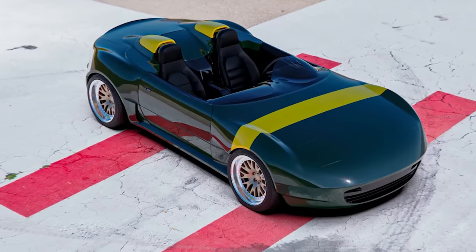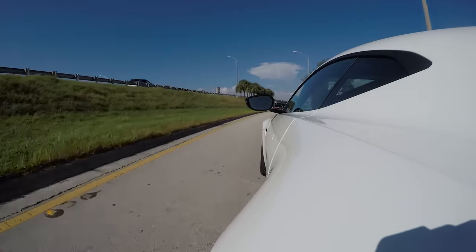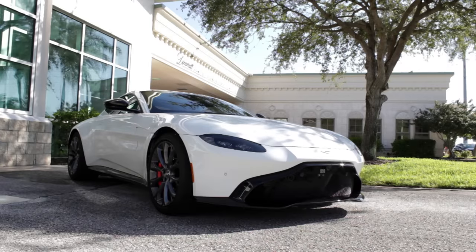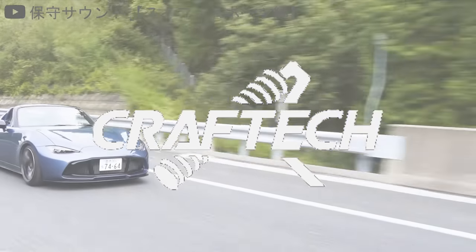Rollover protection not included. Hardly a day goes by where I don't wonder: why can't the Miata look like an Aston Martin Vantage? Well, thanks to Craftech, now it can.